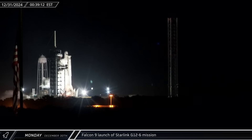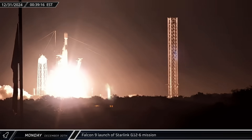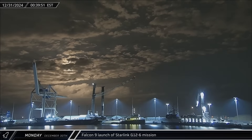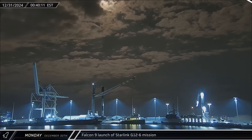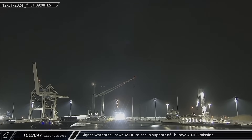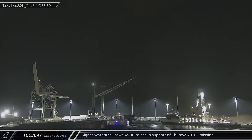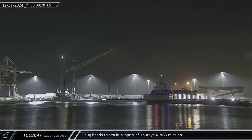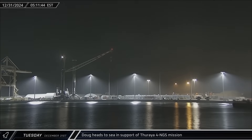With just under 24 hours left in 2024, SpaceX managed to squeeze in one final launch as the Starlink Group 12-6 mission lifted off from Launch Complex 39A in the early hours of Tuesday morning. Shortly after the launch, A Shortfall of Gravitas was towed back out to sea in support of the Thuria-4NGS mission, SpaceX's first launch of the year. Four hours later, Doug also headed out of Port Canaveral in support of that same mission.